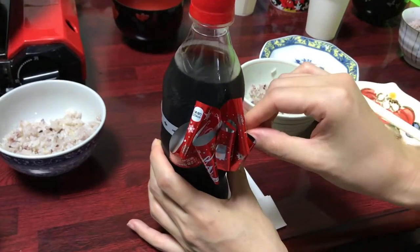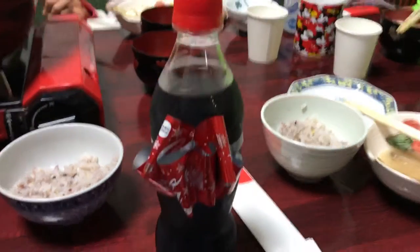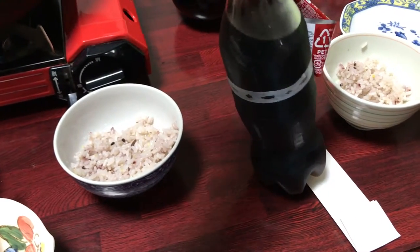And there you have it — your own Christmas ribbon on your Coke bottle. This actually isn't new; I think I've seen it like two or three years ago in Europe, but it's new out in Asia, and I don't think it's been done in the U.S. before either.